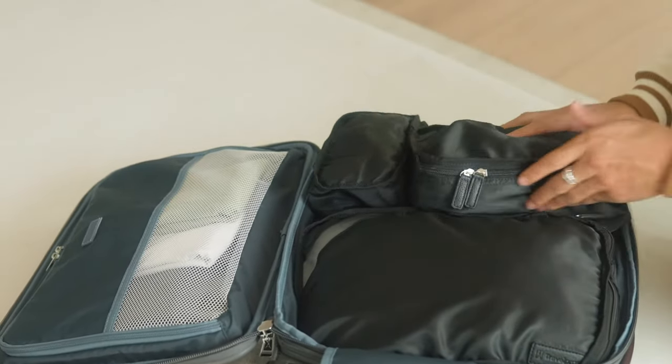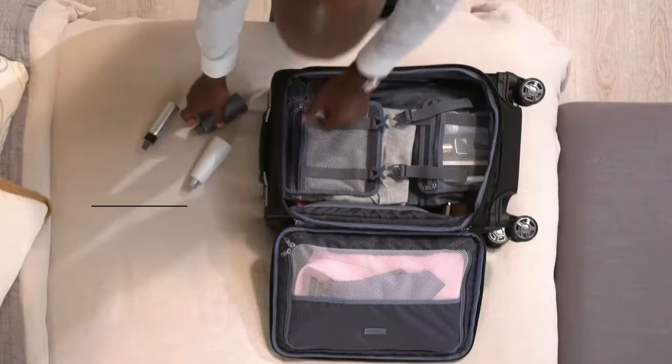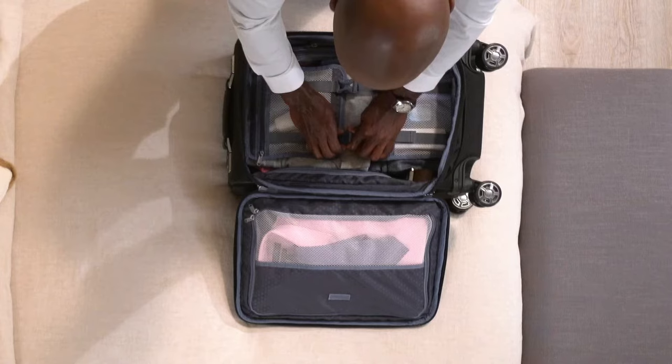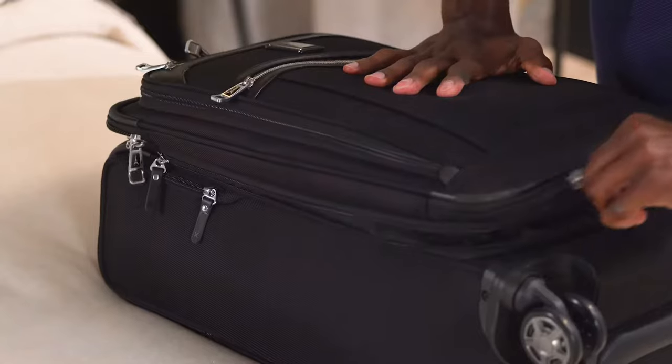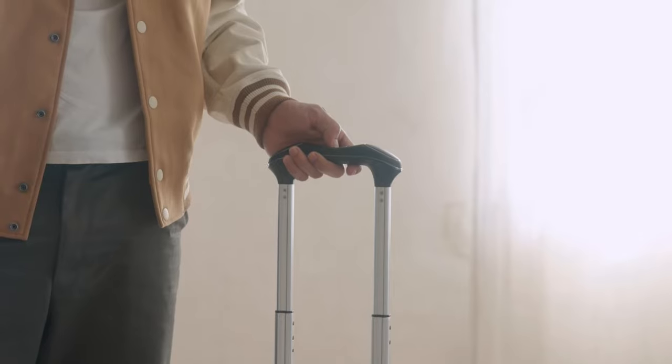I also own the medium-sized Travel Pro Elite model, and I can attest that the textured exterior shell is very durable and lightweight, and the four wheels glide smoothly. With external USB ports, resistance to scuff marks, and self-aligning magnetic spinner wheels, the Travel Pro Platinum Elite is a practical and durable option that everyone will appreciate for their travels.